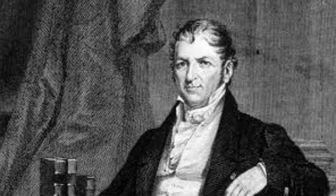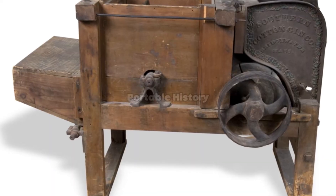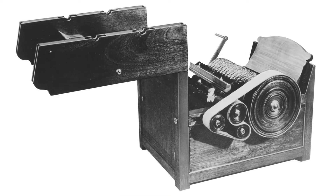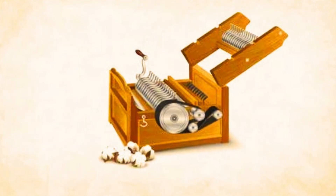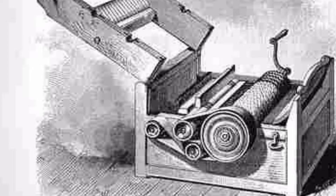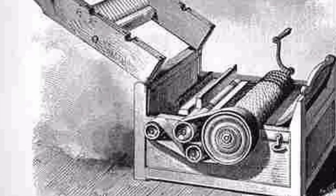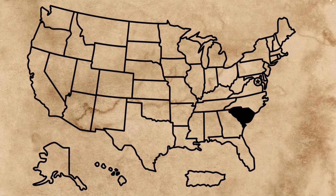Eli Whitney's cotton gin, patented in 1794, revolutionized cotton production. The machine quickly and efficiently separated cotton fibers from their seeds, a process that previously required manual labor. This invention significantly increased cotton production and propelled the expansion of the cotton industry, particularly in the southern United States.